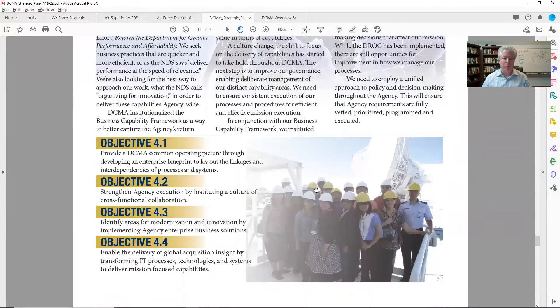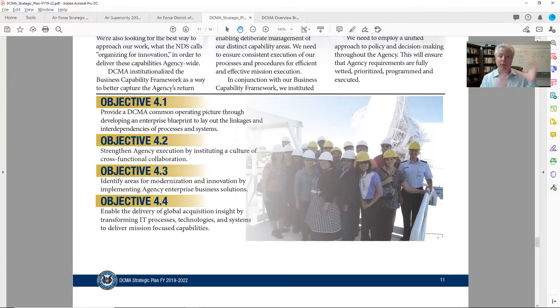I want to jump right to the objectives because this is my sweet spot — I've been a business owner and this is the place I've played in. Objective 4.1: provide DCMA a common operating picture through developing an enterprise blueprint to lay out the linkages and interdependencies of processes and systems. That's process improvement — a world I played in where we built process handbooks hundreds of pages large, bringing departments together to help everybody understand where they fit together in the process. We call it the 'happy path' — when there are no exceptions, start to finish.